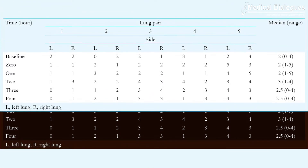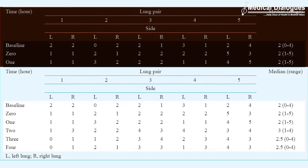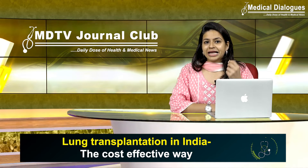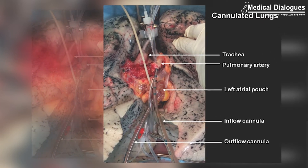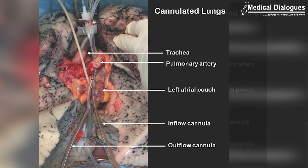This system was used on five pairs of lungs retrieved from brain-dead organ donors. The lungs were ventilated and pulmonary circulation was continuously perfused with a solution containing oxygen and nutrients for up to four hours. The system was tested both without red blood cells added to the solution and with the addition of red blood cells to the solution.